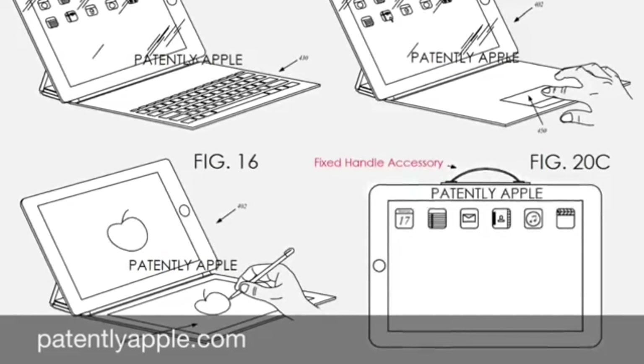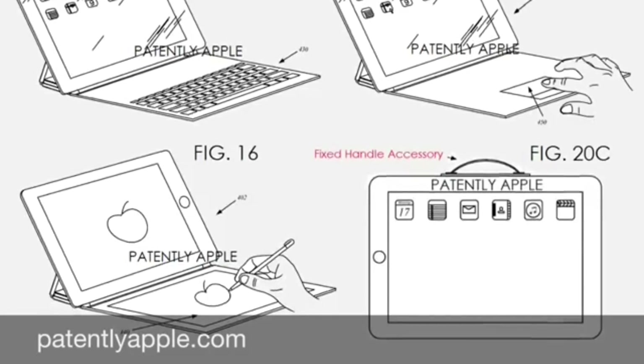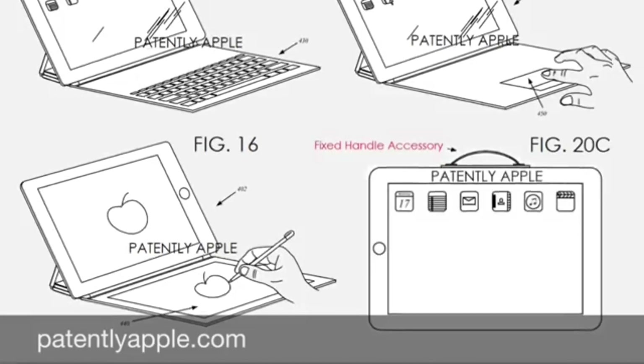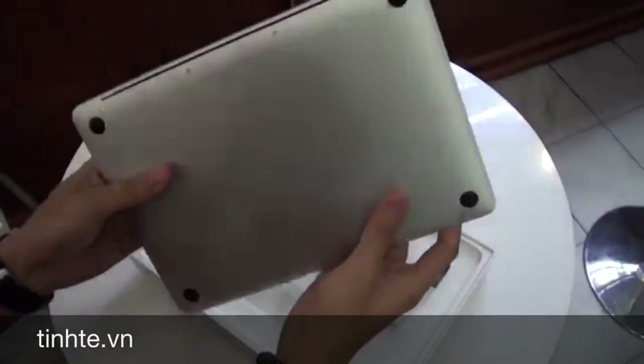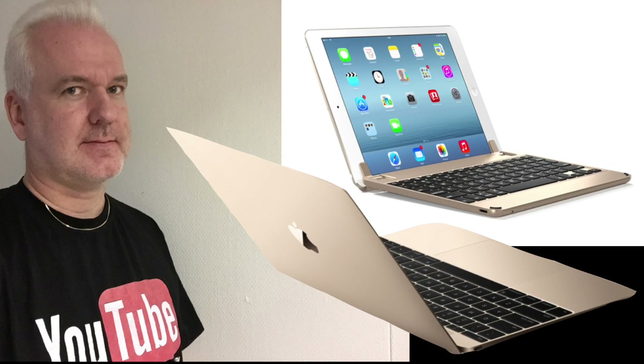a 12.9 inch iPad Pro, it needs to be much thinner than the new 12 inch MacBook — even with a keyboard. So the keyboard case together with the iPad Pro needs to be much thinner than the 12 inch MacBook. Otherwise I don't see the point in releasing two devices with the same screen size.